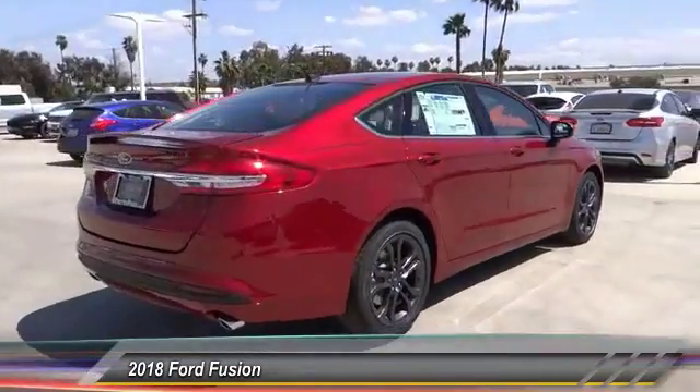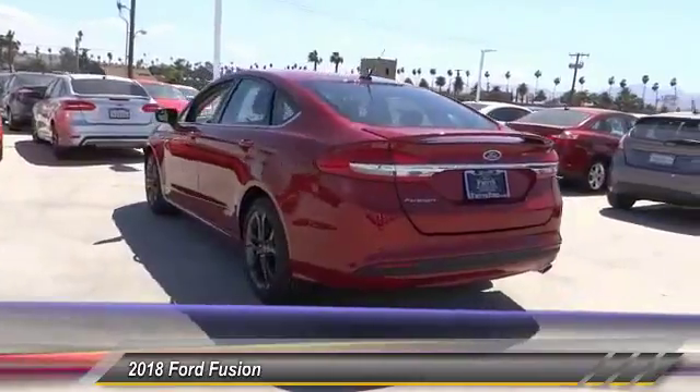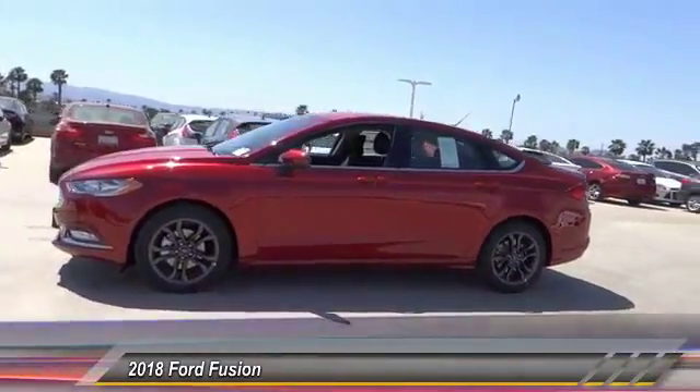Here are some of this vehicle's great options: power driver's seat, anti-lock brakes, backup camera, air conditioning, driver airbag, Bluetooth, alloy wheels, cruise control, CD player, power lock.